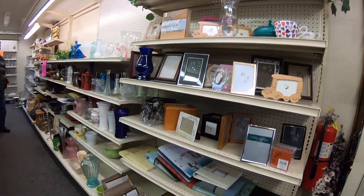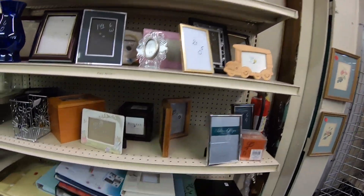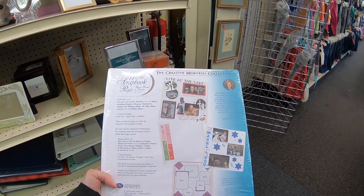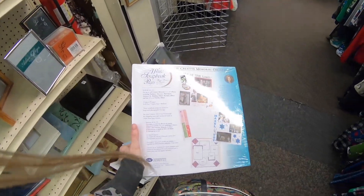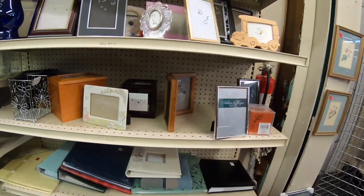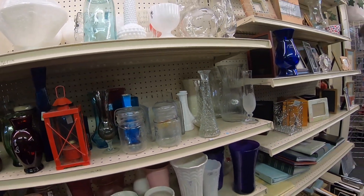Those mugs are kind of cute but I'm trying to stay away from mugs lately. I might pick these up though because I actually have another stack of these, so I can lock them together.